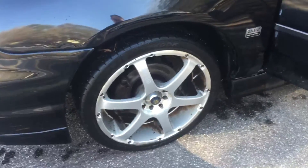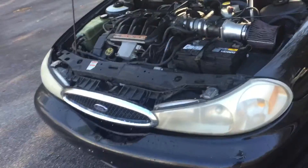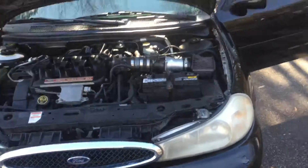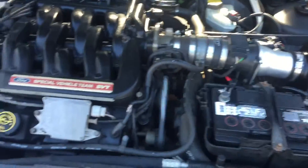It does have the sportier type wheels on it. This is the SVT manual, so it does have about 240 horsepower to it, so it's got a little bit more to it — it's more of a sporting vehicle. The engine looks great. They just had a tune-up done to it.